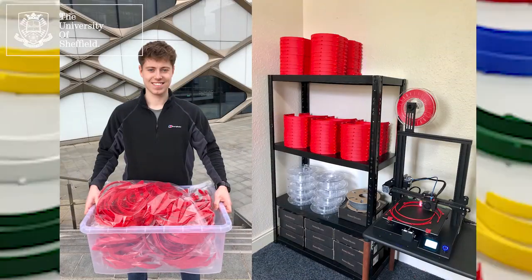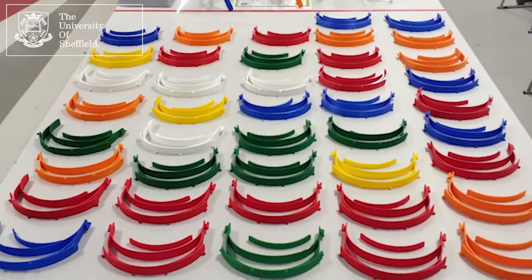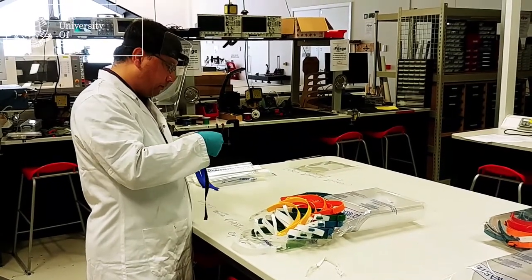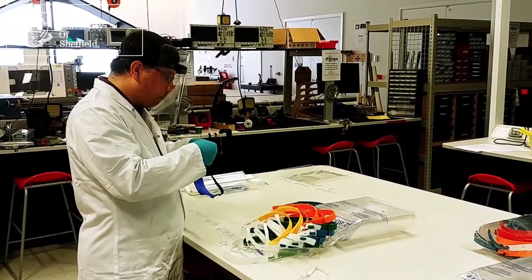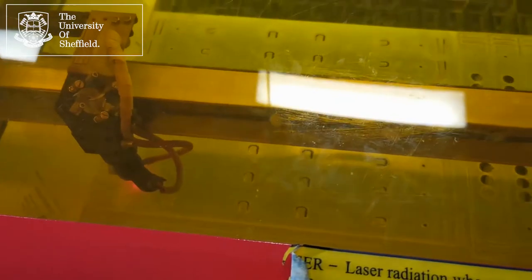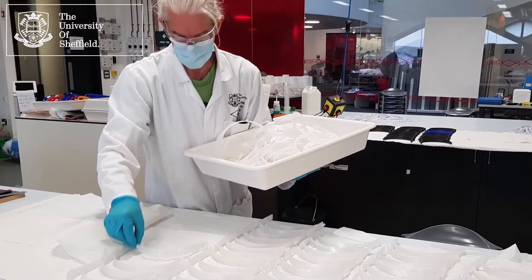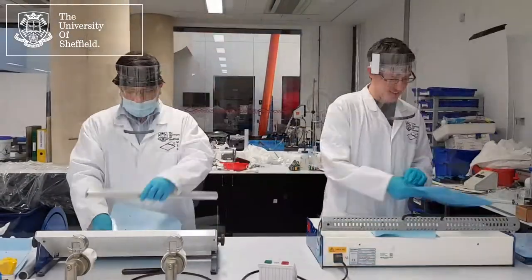Lots of other people are also doing this at home with their own printers. As soon as the printers are finished, the headbands are cleaned and the engineers add elastic bands to keep it on. They use a laser to cut out the see-through plastic shield that goes over your face.